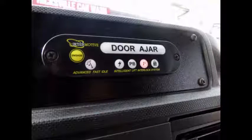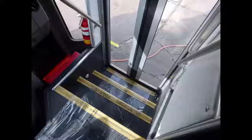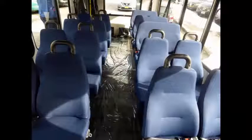Features include an AM/FM CD stereo system with remote, wheelchair safety interlock system, and advanced fast idle system. Stainless steel entry rails, vanity panels, and safety equipment is located throughout the bus including fire extinguisher, seat belts, and armrests for all passengers.